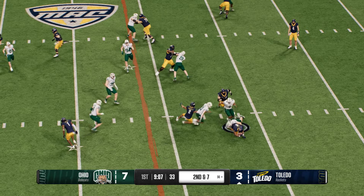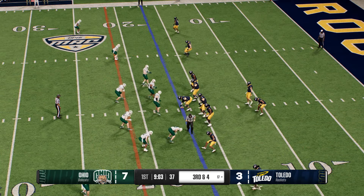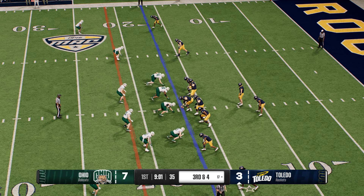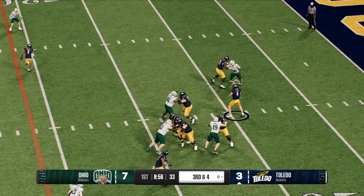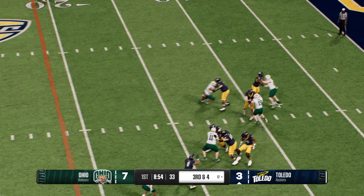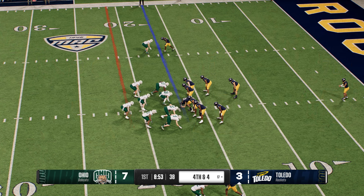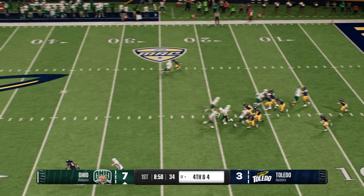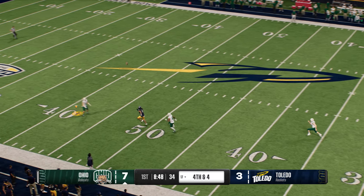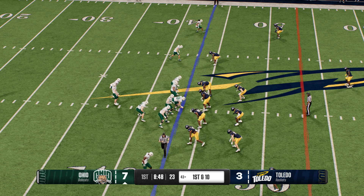From the gun to Gale looking for room — pushes ahead for two, marked at the 17. Third and short, they've got them back inside the 20 and the defense can get the ball back here. He had no choice but to throw it away. Fourth down — the Rockets will line up to punt it away.